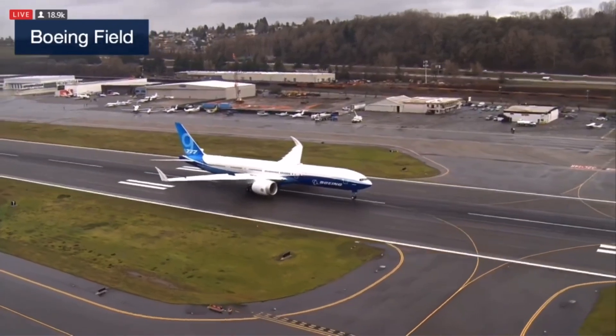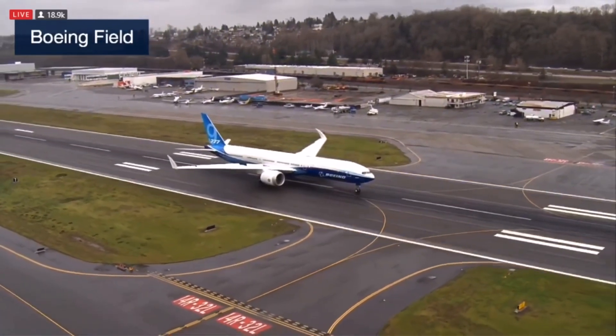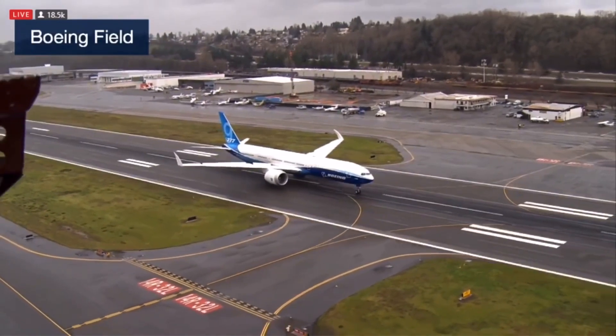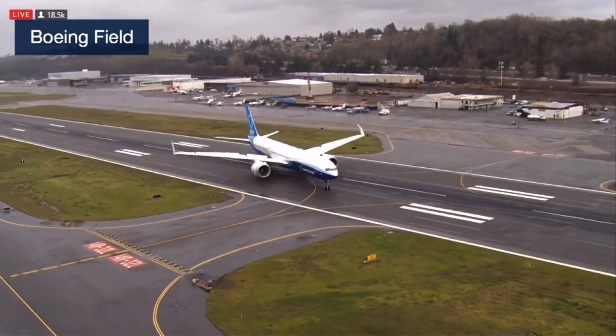Just watching it roll down the runway — these are beautiful images. So as you watch this video, you have Josh Green, Emily Sanchez, and Ted Grady, one of our Boeing test pilots here.